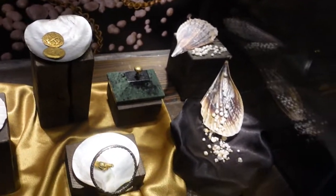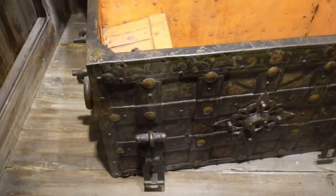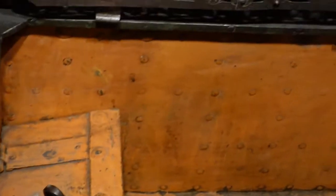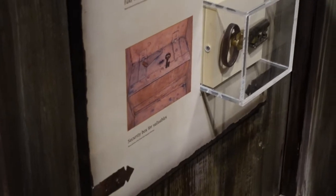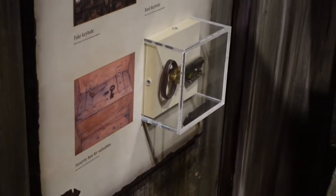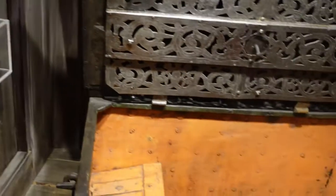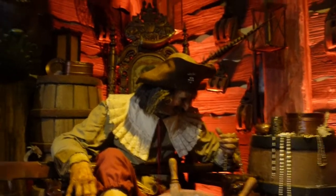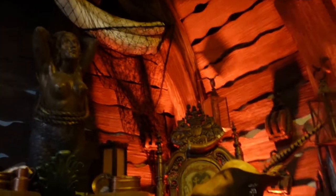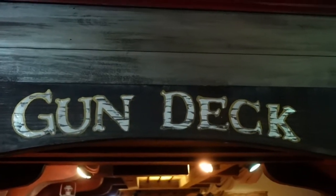One of my all-time favorite artifacts on display was the world's only surviving pirate treasure chest. This was the genuine article. There was a little box in there for the particularly valuable things, and then the bigger box along with the key that could hold any number of things. This display showed how the key actually went in — it wasn't where you thought it would be — and all the intricate work on the outside. This was a gorgeous, gorgeous artifact. But of course, whenever you have something valuable, somebody's going to want to take it.